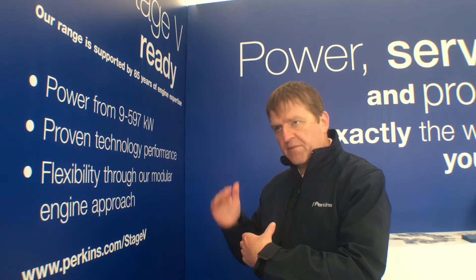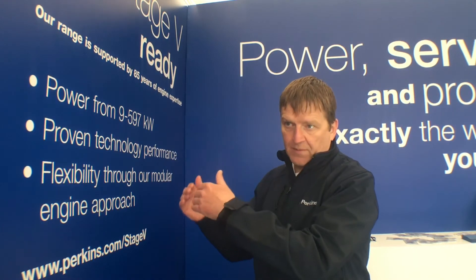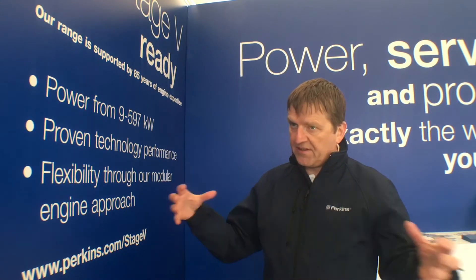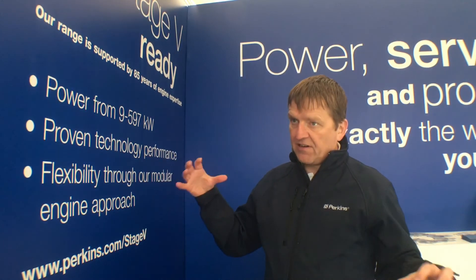For example, we're trying to push up the maximum power — Stage 5 engines will be more powerful than Stage 4. There'll be more torque, maybe different shapes of curves, maybe more responsiveness. A lot of our customers are very focused on machine integration — how the engine works with the rest of the machine — and to be honest there's more benefit in that than in just working on one component on its own.